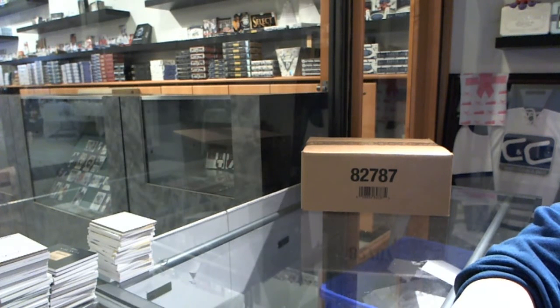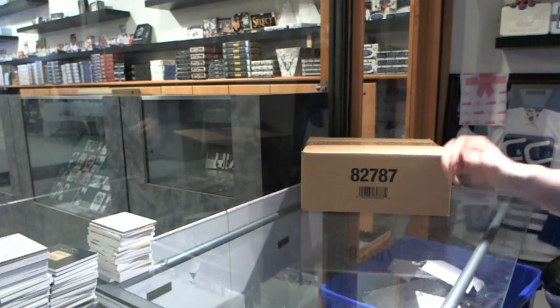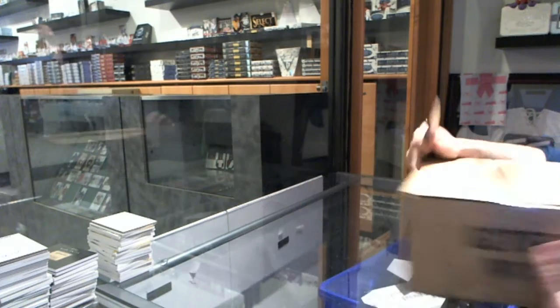Here we go. CNC group break number 45, 41 — 14-15 Trilogy 8-box case break. Good luck, everybody.